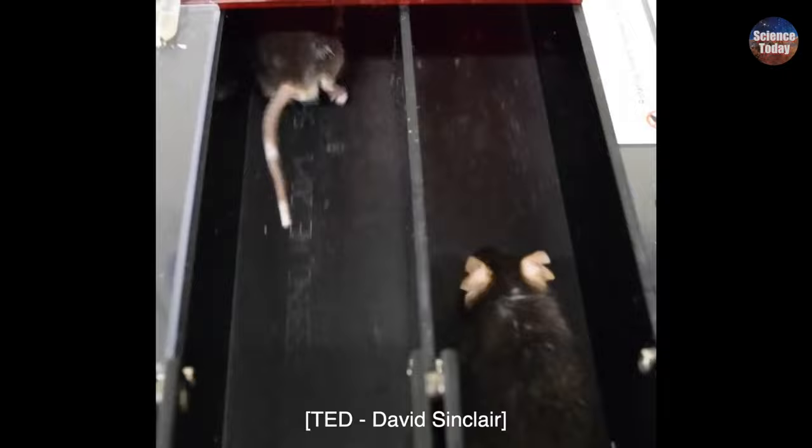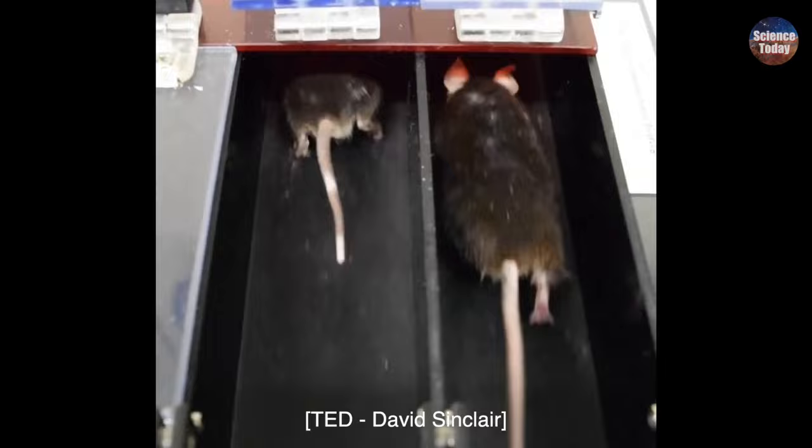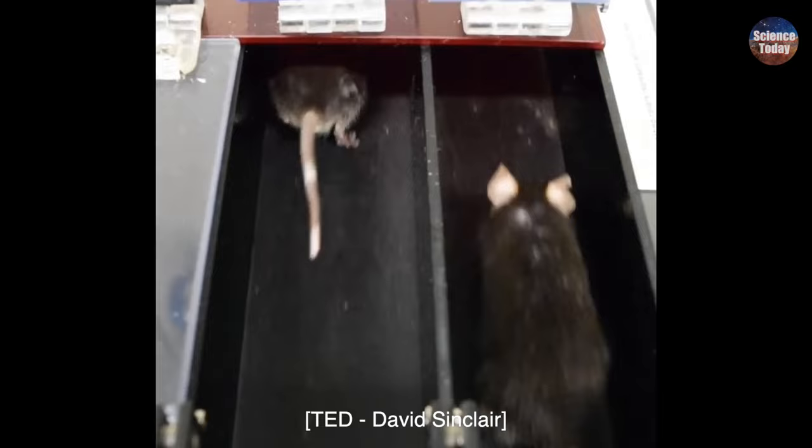One of these mice has been on the sirtuin-activating molecule called NMN, nicotinamide mononucleotide. Hopefully you can guess which of these mice has been rejuvenated from an old state. These are really old mice — they're almost two years of age — and only one of them has been drinking NMN in the water. And if you pick the mouse on the right, you'd be wrong.